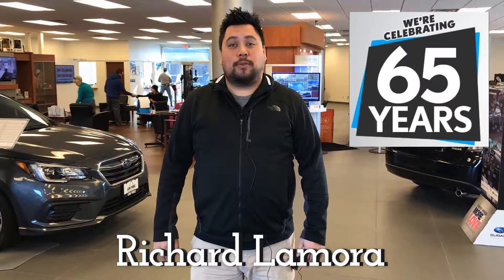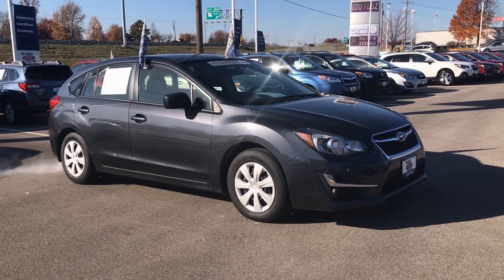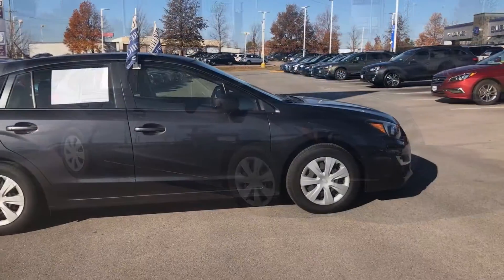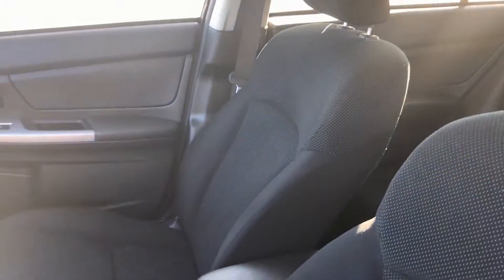Hi, this is Richard Lamora with Lufu Subaru and this is the pre-owned special of the week. Check out this 2014 Subaru Certified Impreza. With a dark gray metallic exterior and black interior, this Impreza is ready to go.